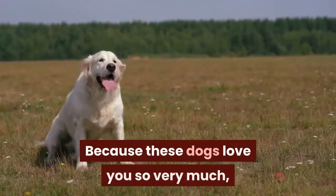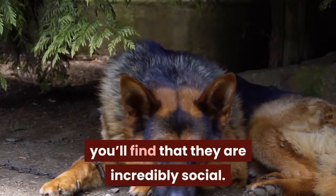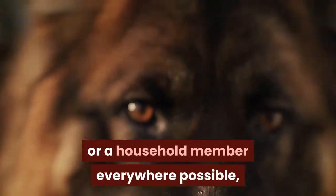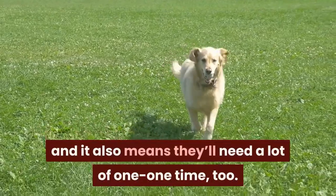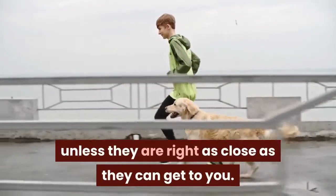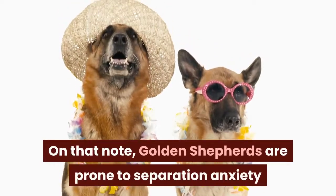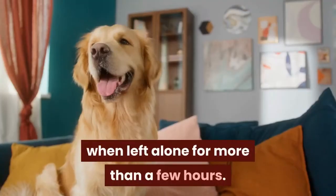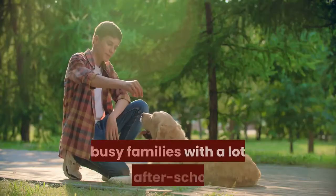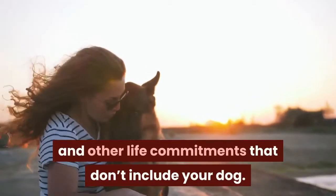Because these dogs love you so very much, you'll find that they are incredibly social. This means that they'll follow you or a household member everywhere possible, and it also means they'll need a lot of one-on-one time too. They are needy and won't be happy unless they are as close as they can get to you. On that note, Golden Shepherds are prone to separation anxiety when left alone for more than a few hours, which makes it challenging for busy families with a lot of after-school and other life commitments that don't include your dog.